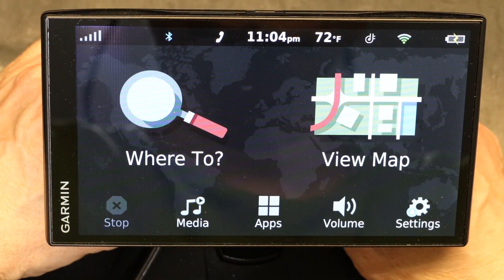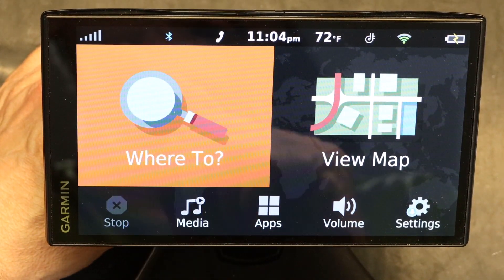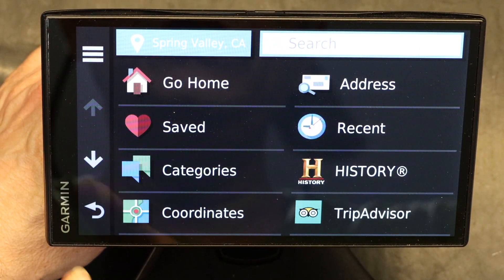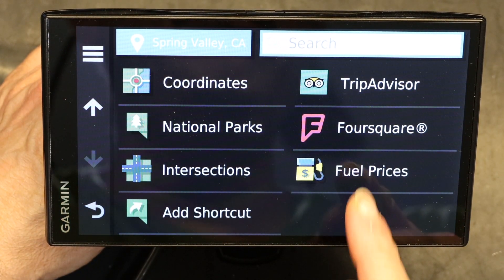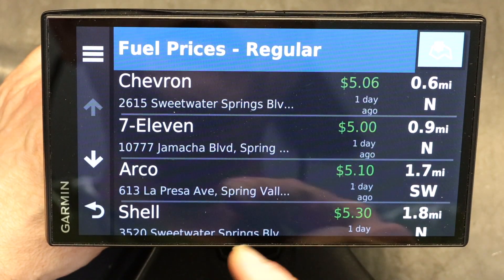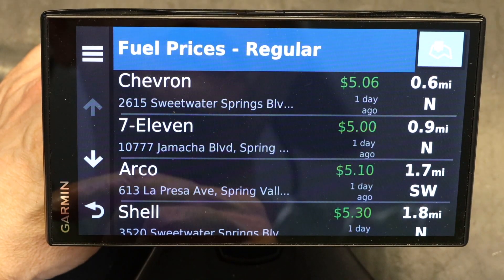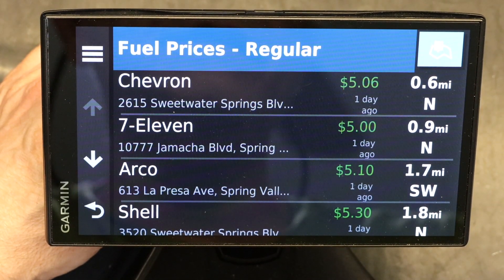Once everything is linked, here's how you find the cheapest gas prices near you. Click on "Where To." Instead of going to Categories to choose gas stations, scroll down and you'll see "Fuel Prices." Click on it, and it will search and display the prices, the location, and how far away each station is.